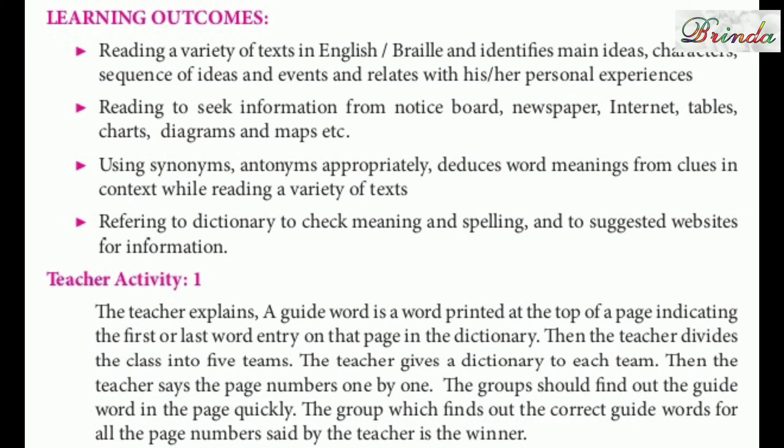A guide word is a word printed at the top of the page, indicating the first or last word entry on that page in the dictionary. You have seen a dictionary — a guide word will be there. For example, if you want to find the word 'apple', you look at the guide word. The words are arranged in alphabetical order: A, B, C.